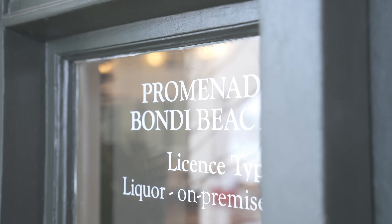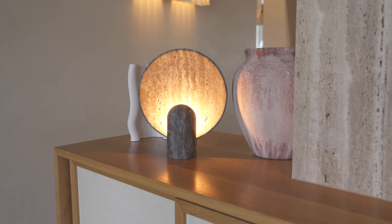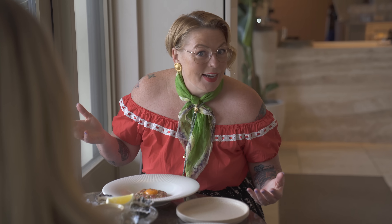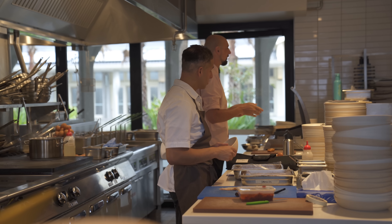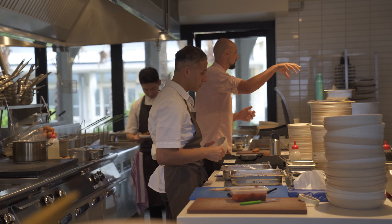Here we are heading into Promenade. We're at the Bondi Promenade which is a really new venue. On a very sunny day I can imagine all of these doors being open and you would have the sea breeze just blowing straight through while you're eating this stunning tartare.